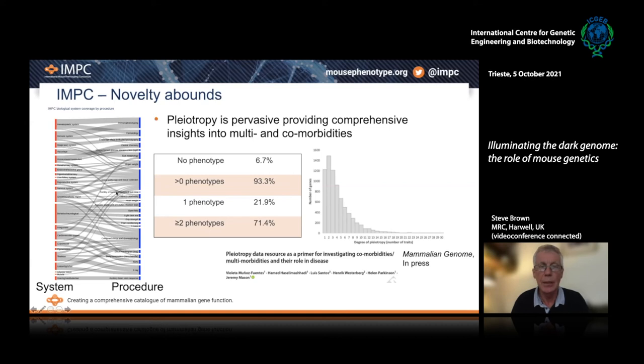What we've done in IMPC has shown that our ignorance of the genome is perhaps more profound than we might have thought. There is a huge dark genome out there. We look at pleiotropy — the multiple functions of genes — and very few of our mutants have got no phenotype. Pleiotropy, multiple phenotypes for each gene, is pervasive. That's extremely important in our understanding of disease. It provides comprehensive insights into the multi- and co-morbidities associated with each gene, and the potential phenotypes that we might look for in the human population when disentangling a human disease and the mechanisms involved.